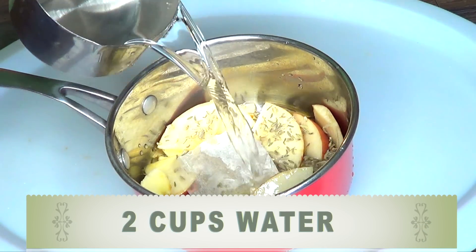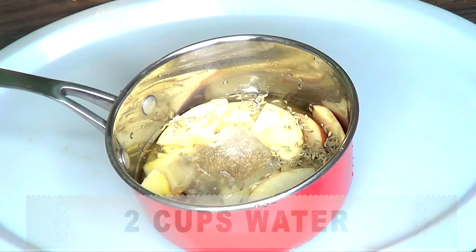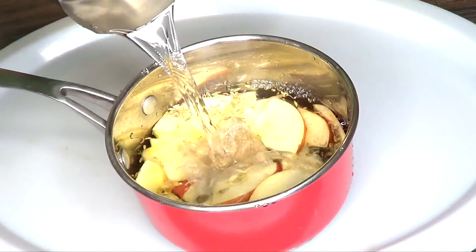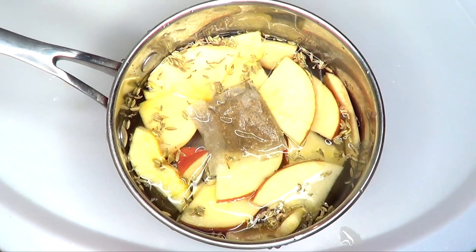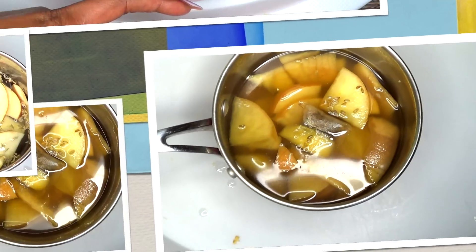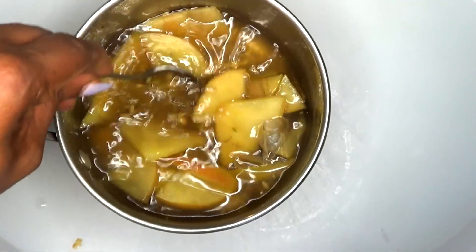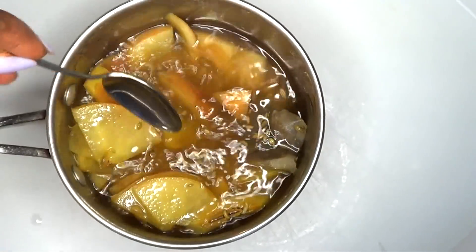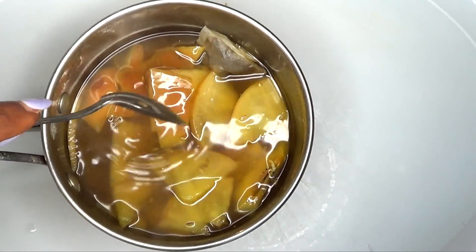Next I'm going to add two cups of water, and this is going to evaporate down to about ten ounces. Then I'm going to boil for about ten minutes. Here is our tea after ten minutes of boiling.